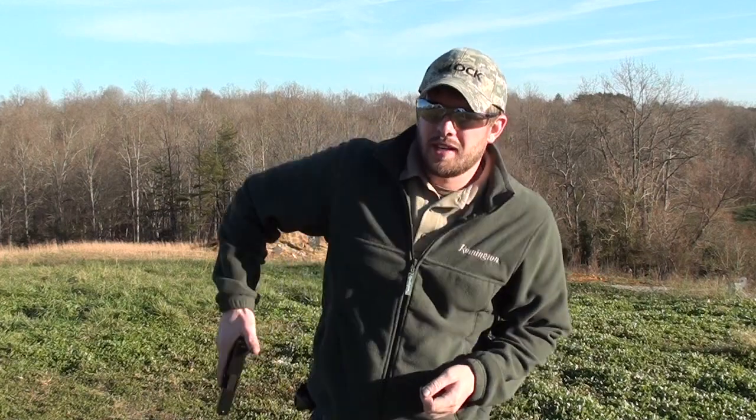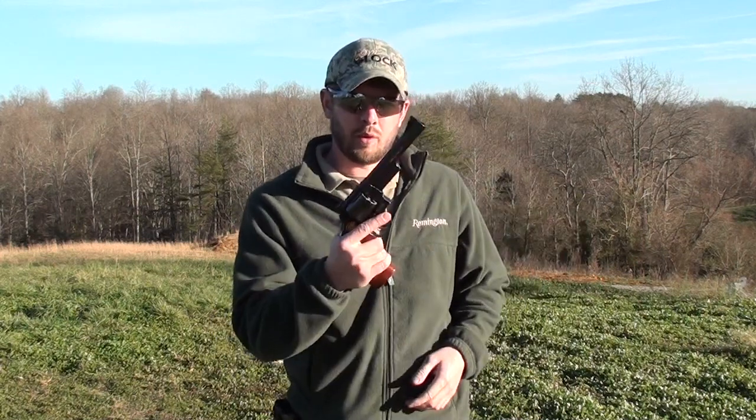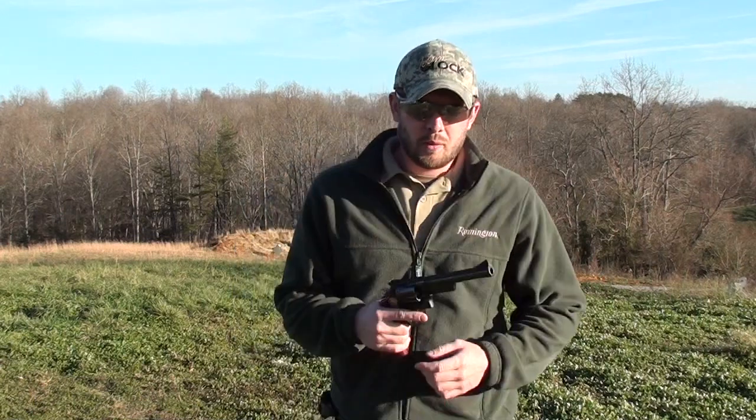Hey everybody. A little over a year ago I stood in this exact same spot and done my 100 subs video where I shot up a cement block with my Glock 30. Now, over 10,000 subscribers, we're back out here today. We're going to do kind of the same thing, except this time we brought out a little bit more firepower — 44 Magnum.